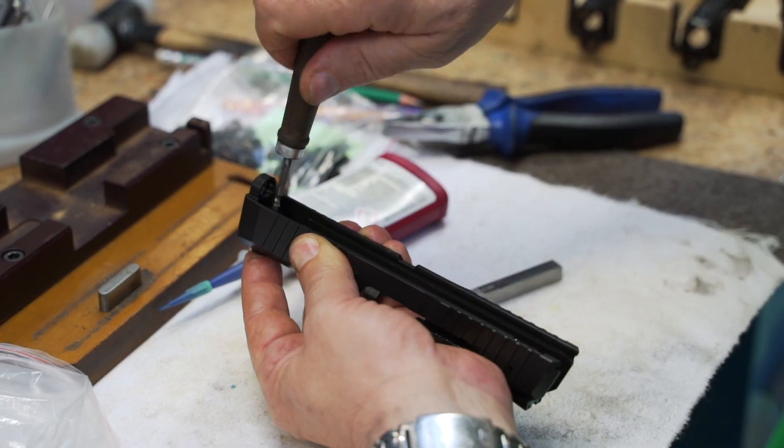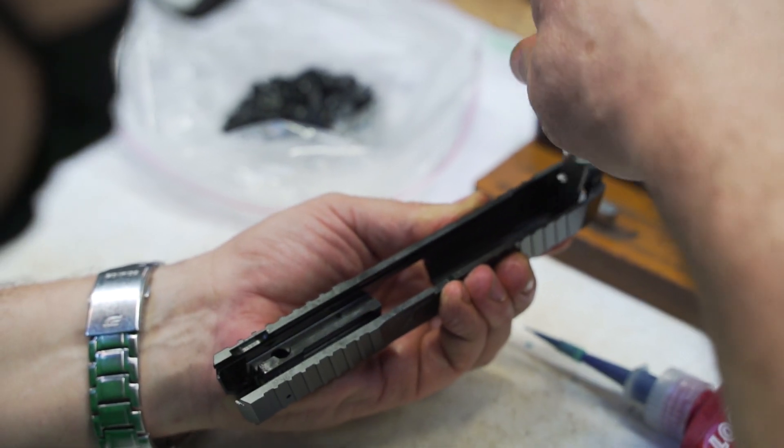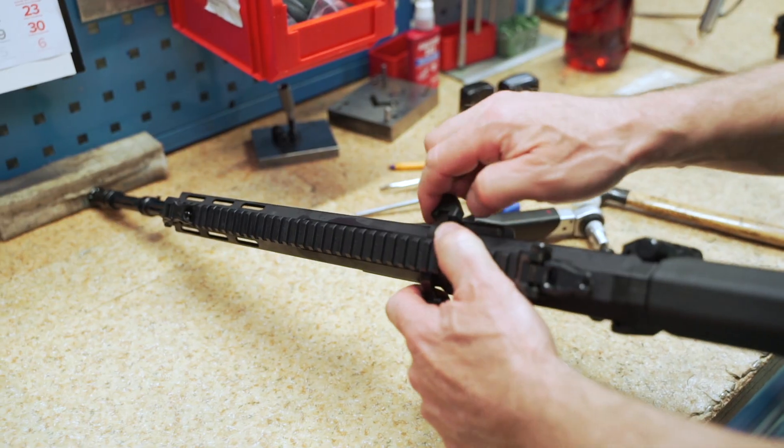On the next station, a barrel is installed in the lock of the pistol VIS 100. Aiming devices are also installed. During the quality control, cartridge locking is verified.